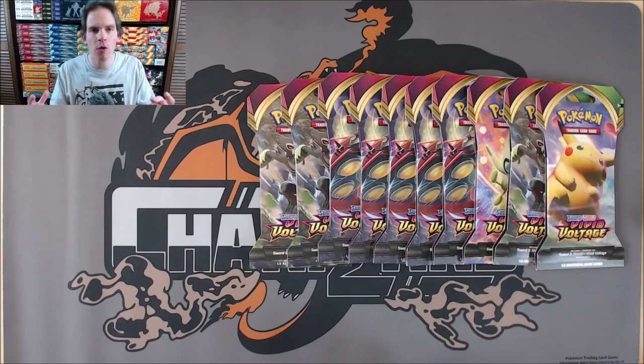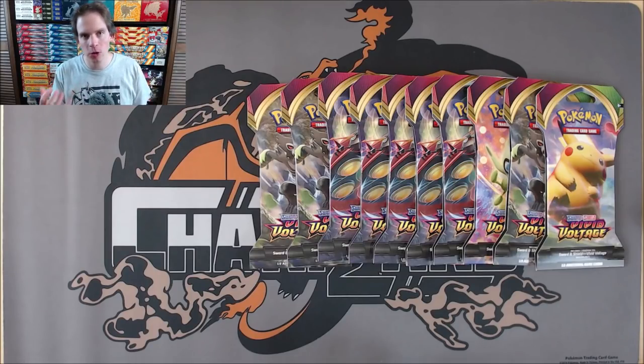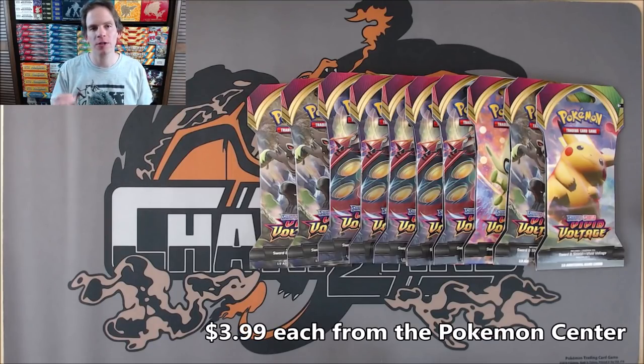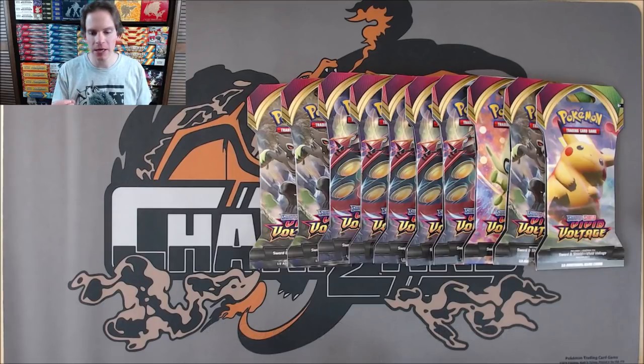This is already the fourth main Sword and Shield series set. The featured Pokemon for this set, and the card I hope to pull, is the Pikachu VMAX — specifically the Rainbow Rare version. These packs I did buy individually from the Pokemon Center online for $3.99 a piece. Vivid Voltage is sold out pretty much everywhere, due to a short print for the initial wave of products.